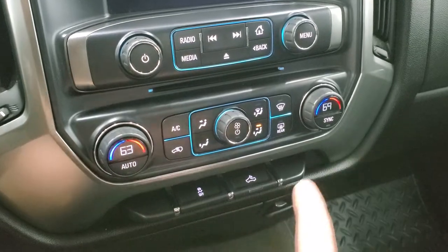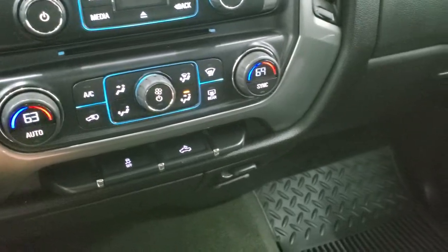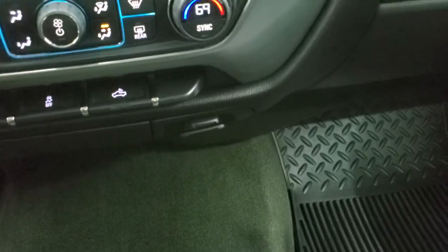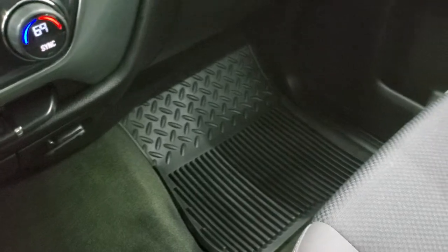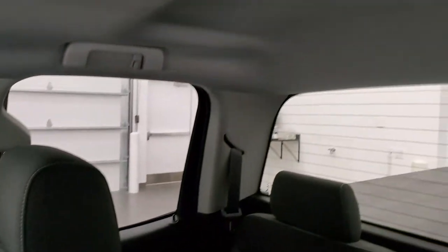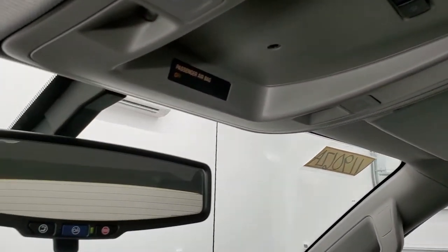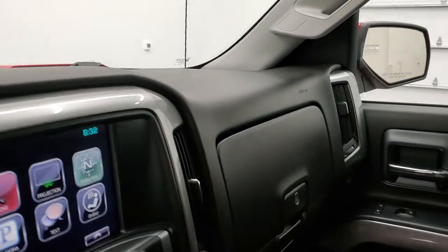CD player, climate controls including dual climate control, stability control, and controls for your cargo lamps. You do get a 12-volt power point and a 110-volt, 150-watt real plug-in. Passenger side seat and floor mat are in excellent condition with no rips or tears. This truck smells very clean inside — I don't think it's ever been smoked in. The headliner is in great shape, map lights up there, and OnStar capabilities and SOS buttons in the mirror.